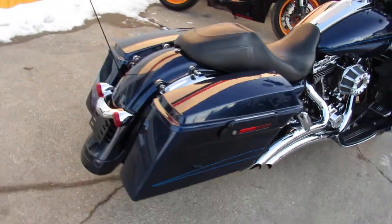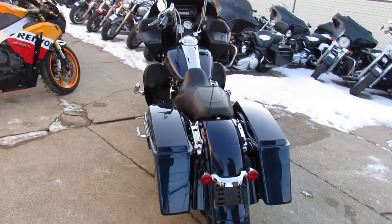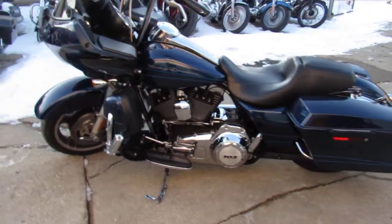Hey guys, ApprovalPowerSports.com here, doing some videos on some bikes. We just got into the showroom. This one here is a 2012 Road Glide. Comes in the big blue pearl paint, has tons of chrome — one sharp bike.